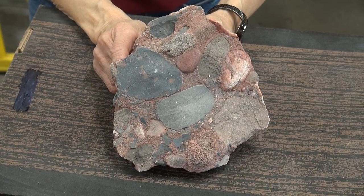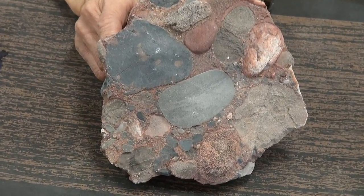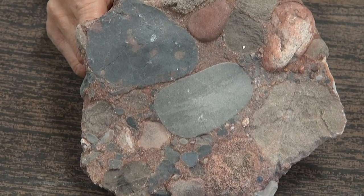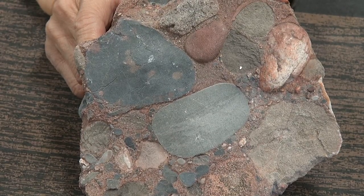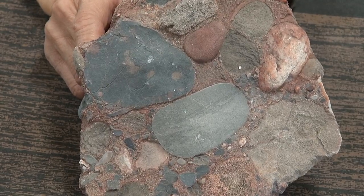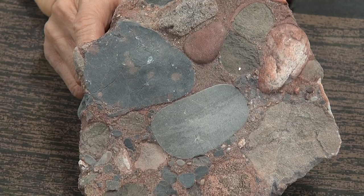And that's what a conglomerate is. Now the rocks that make up that conglomerate are from late Paleozoic rocks that were eroded — they were pushed up in that mountain range and then later eroded and brought down and re-cemented to form this formation. Now you find the Canyon Range Conglomerate in the Canyon Range.